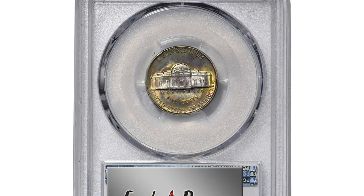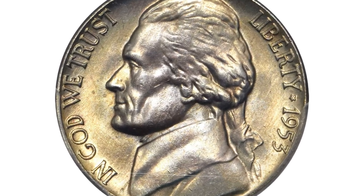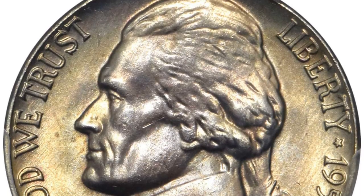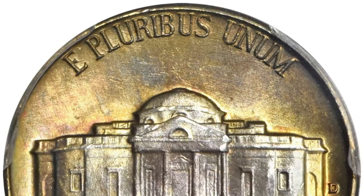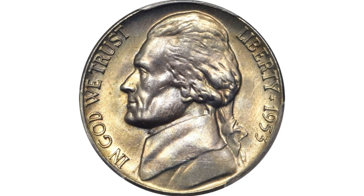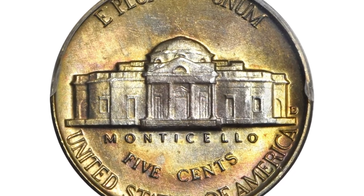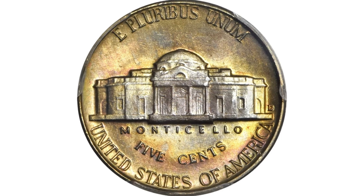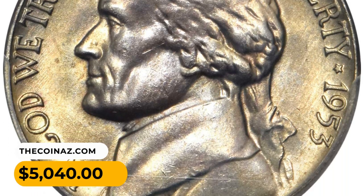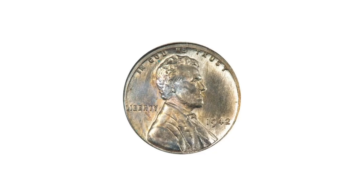Here is the 1953-D Jefferson Nickel in MS67 condition with full steps. This virtually pristine superb gem is beautifully toned in iridescent golden apricot and champagne pink. The colors blend with soft satiny mint luster that is full and expectably smooth for the assigned grade. While the Denver Mint produced a respectable total of 59,878,600 nickels, as a whole the coiners did a poor job and turned out a mostly ill-defined issue across all mint state grades within the full steps categories. The 1953-D is an extraordinary strike and condition rarity in PCGS MS67 Full Steps. It was sold for $5,040 at Stack's Bowers auction.